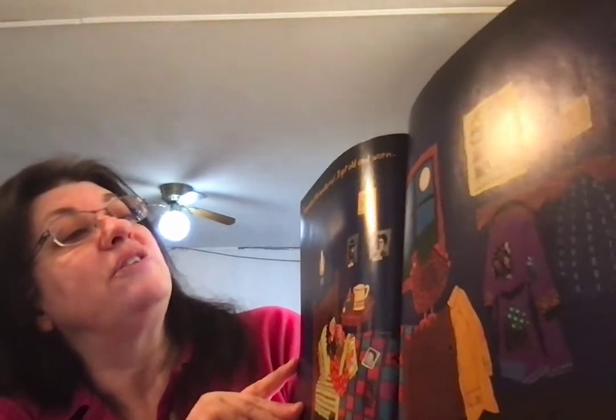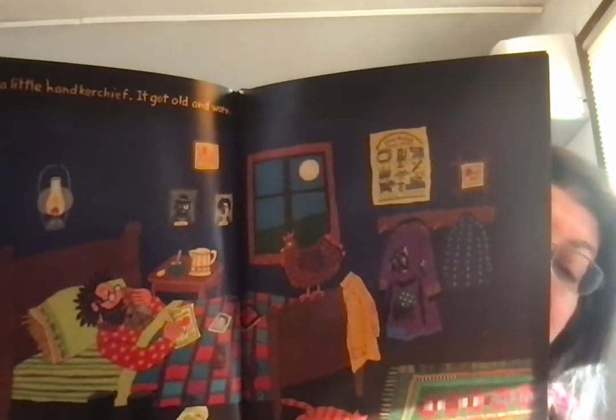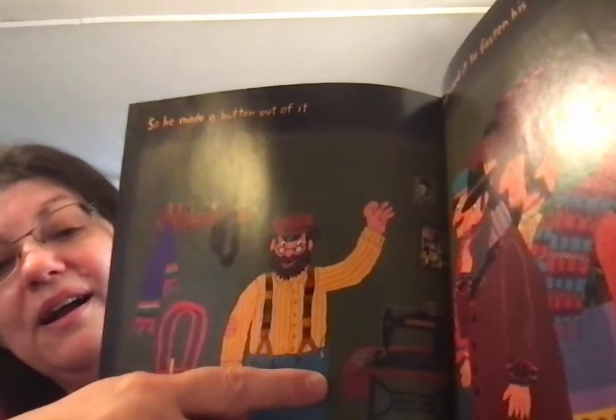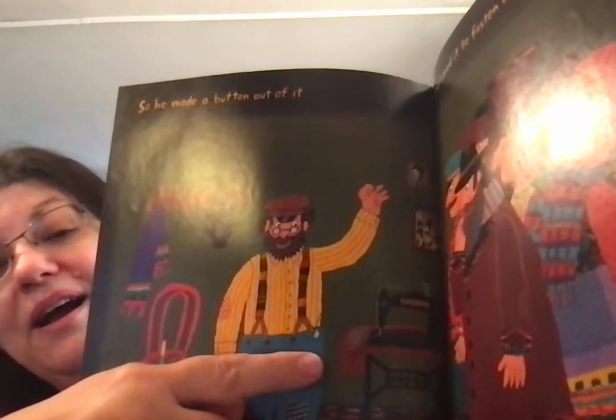Joseph had a little handkerchief. It got old and worn. I don't know if you can see this hole — it's right here. So he made a button out of it, and he used it to fasten his suspenders.